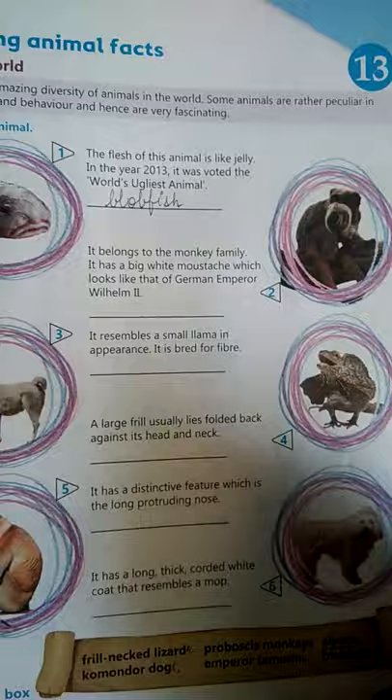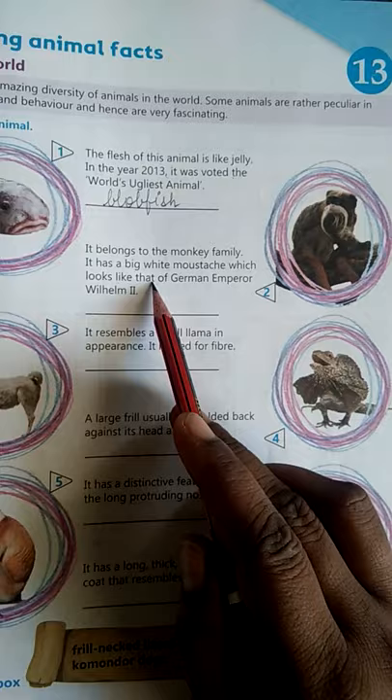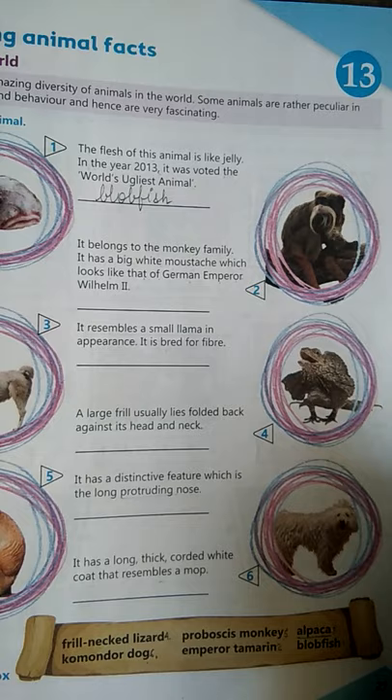Second: it belongs to the monkey family. Yeh monkey ki family se belong karta hai. It has a big white mustache which looks like that of German Emperor Wilhelm II. Uski jesi mooch dikhti hai, iski — white color ki mustache. So yeh hota hai Emperor Tamarin.